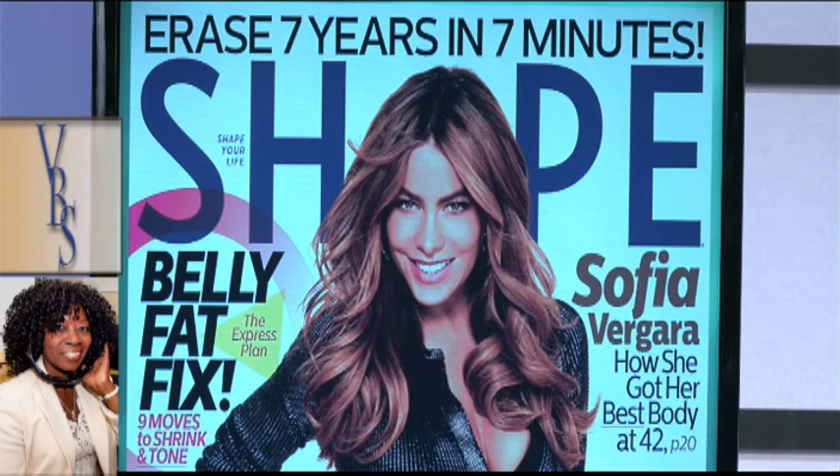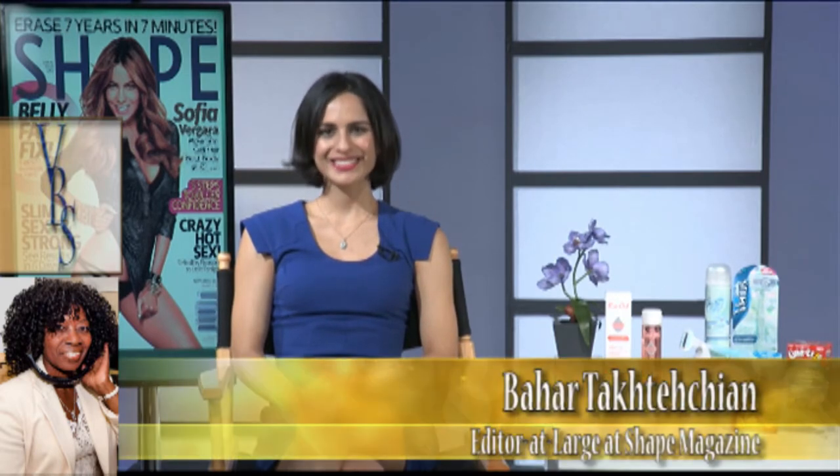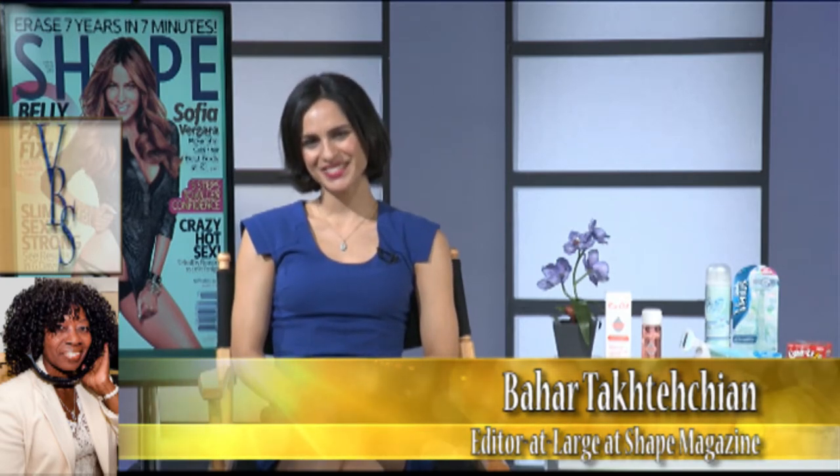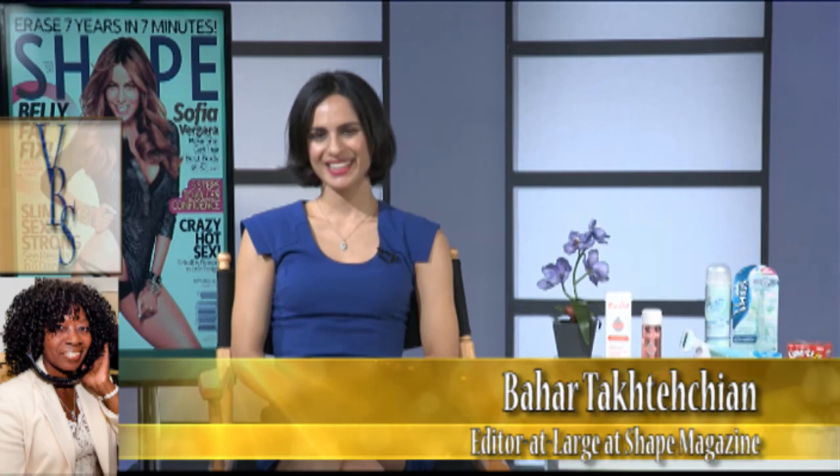Where can they get these products? Well, for more info, definitely pick up our latest issue of Shape Magazine. It's on newsstands now. Sofia Vergara is our November cover girl. We are so thrilled. It's going to be a sold-out issue. Thank you, Bahar. Thank you for coming on, and I look forward to our next encounter.